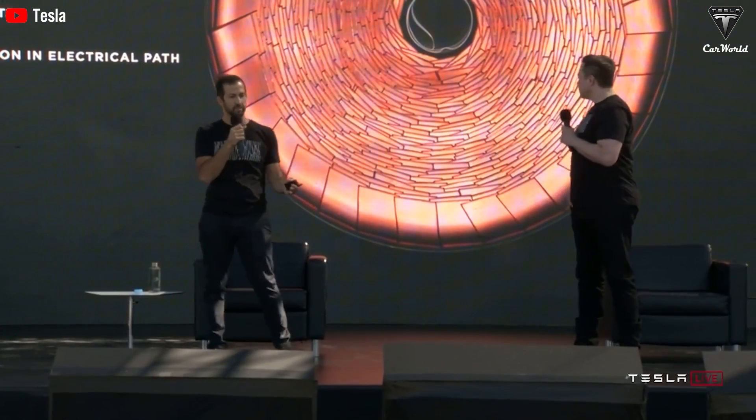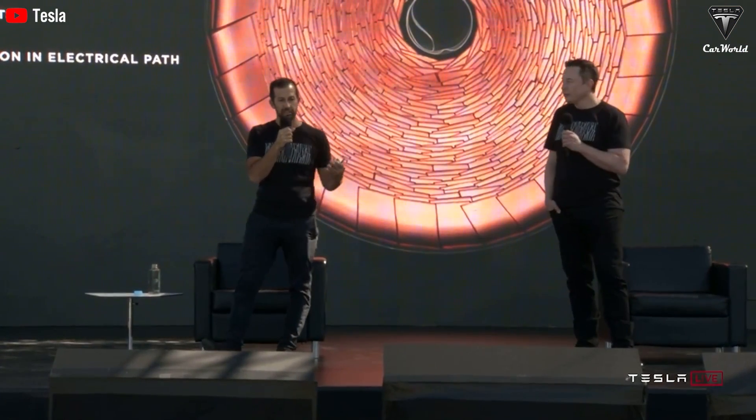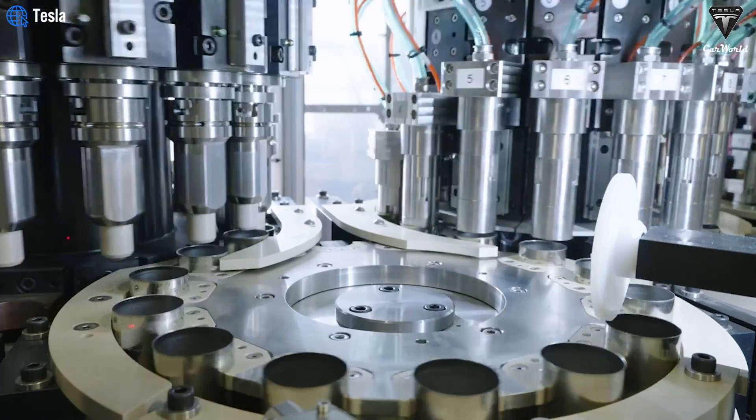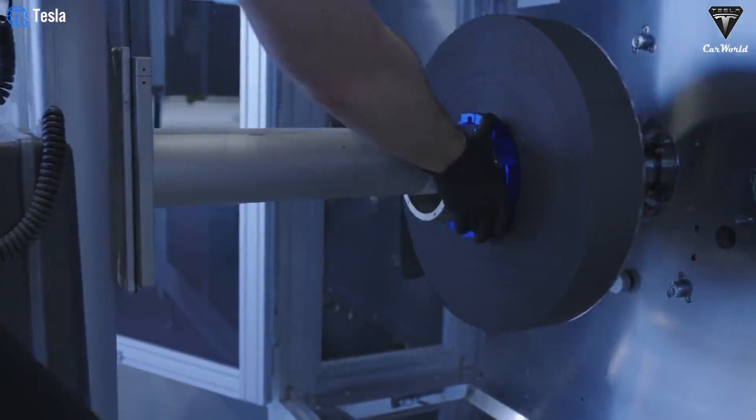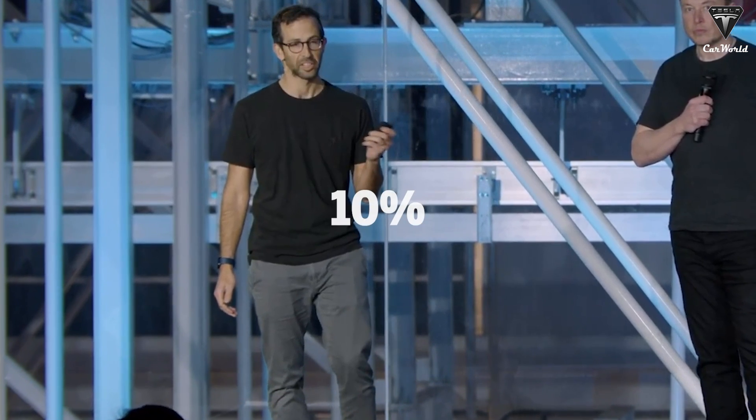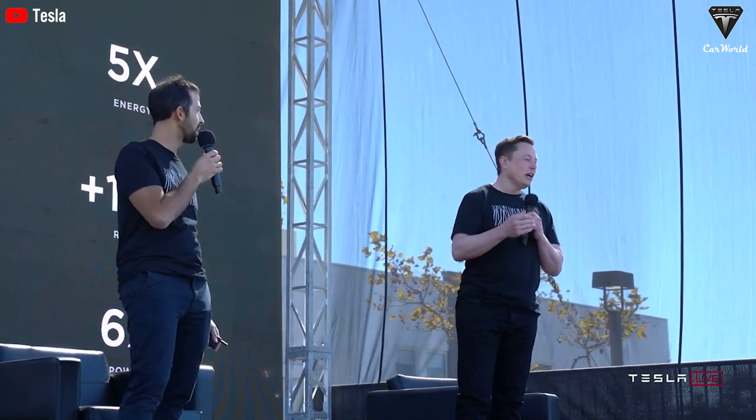Despite this good news, if Tesla fails to address the core performance issues of the 4680 cells, mass production could still result in a poor choice for future vehicle models. In a previous investor conference, Tesla's senior VP of powertrain and energy engineering, Drew Buclino, revealed that they are ready to introduce an improved version of the 4680 with a higher energy density by 10% compared to the first gen.